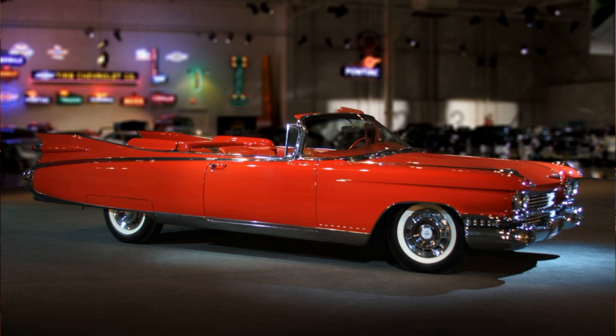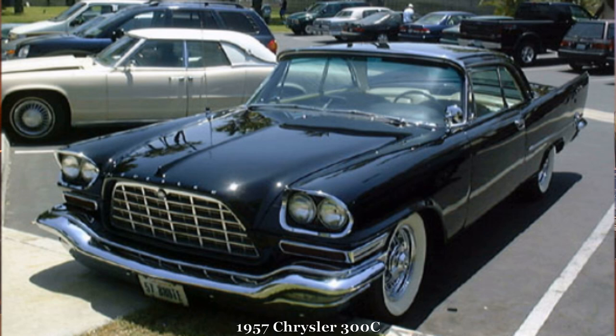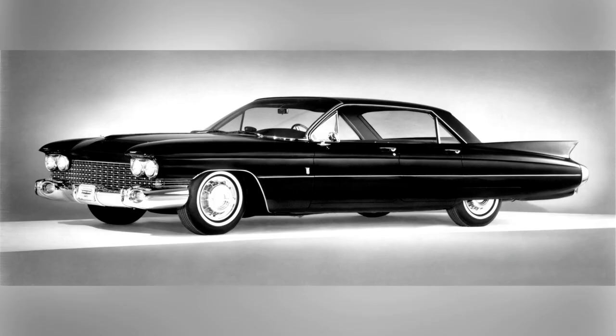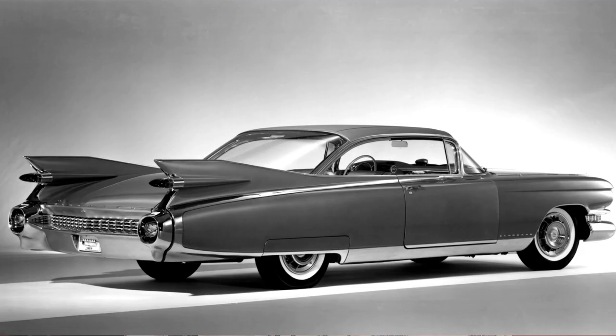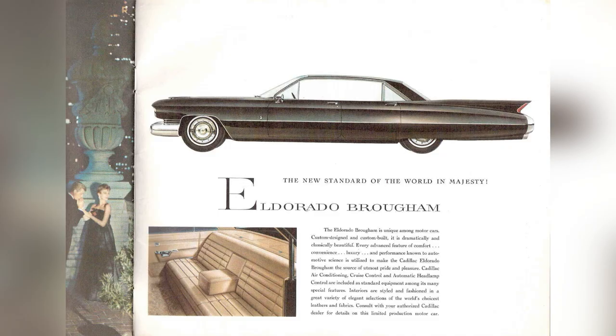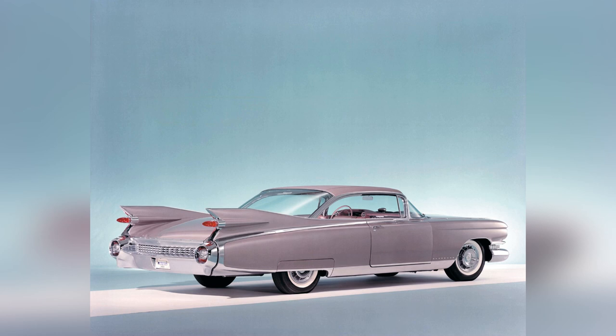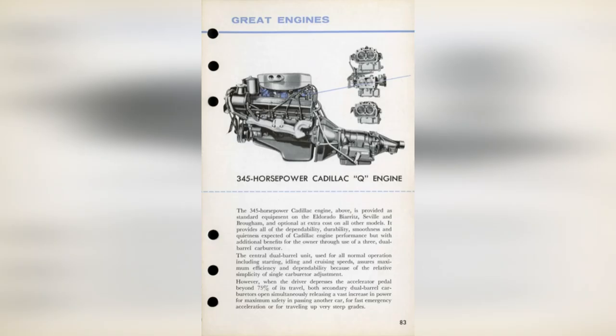For '59, GM had originally proposed styling that was bulky and then abandoned it in response to Virgil Exner's successful redesign of the '57 Chryslers. Now longer, lower, and wider, the '59 was based on the now-named 6200, although the two-door Eldorados were on the 6400 Series and the Eldorado Brougham was now on the 6900 Series. All shared the same 130-inch wheelbase, and along with other styling and engineering changes, included a rear grille that mimicked the front grille. The engine was a 6.4-liter overhead valve V8 making 345 horsepower, and the car was very well equipped.